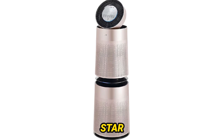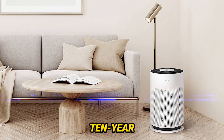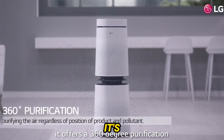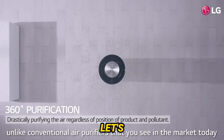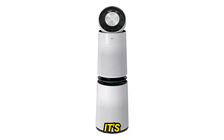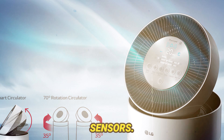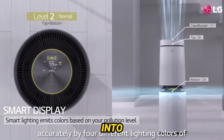All right, let's talk performance and filtration. The PuriCare 360 features a dual-filter system with not one, but two large 360-degree filters. The true HEPA layer boasts an impressive 99.97% particle capture rate, including those tiny 0.3 micron particles. And here's the kicker — an active carbon deodorizing layer that tackles unpleasant odors and harmful gases. In our tests, the PuriCare 360 outperformed its competitors in clearing the air, making it a top contender for anyone serious about air purification.